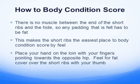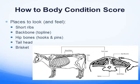How to body score: there's no muscle between the end of the short ribs and the hide, so any padding felt there would be fat. If you take your hands and place them right on that short rib and point your fingers back, you can feel how much fat is there or not there. You can move your hands around and test in different places — the short ribs, the backbone on top of the cow, the hip bones. You can feel the fat on the tail head and around the brisket if it's safe to get at it.